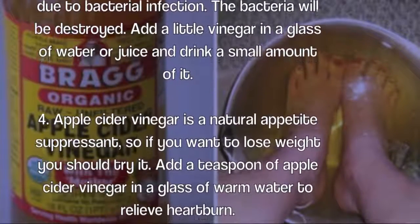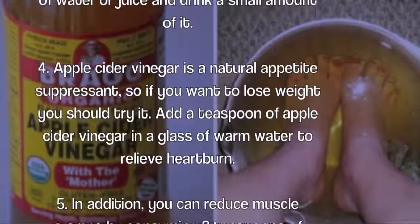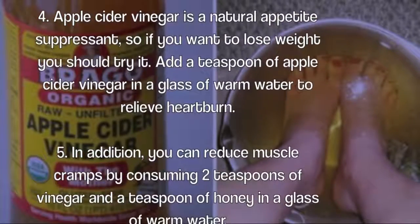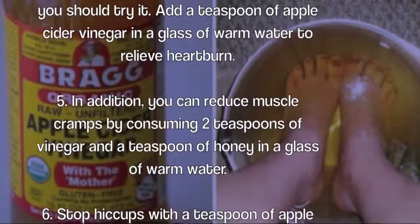Four: apple cider vinegar is a natural appetite suppressant, so if you want to lose weight, you should try it. Add a teaspoon of apple cider vinegar in a glass of warm water to also relieve heartburn.